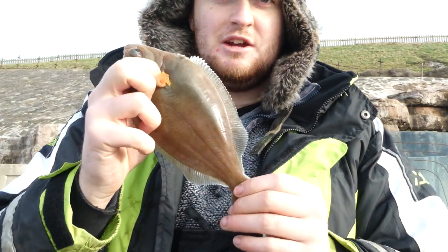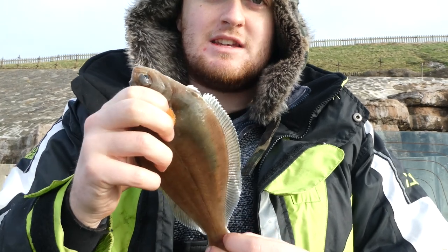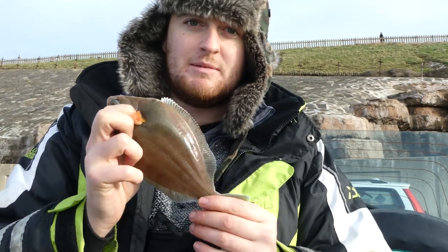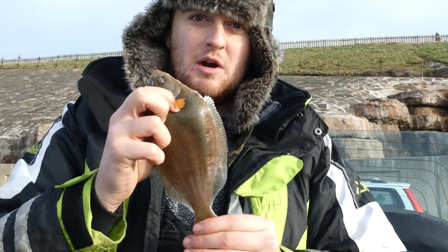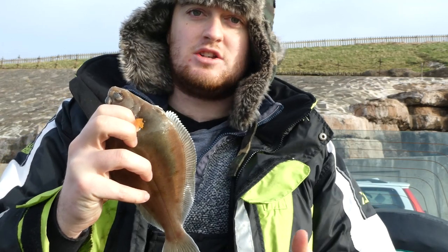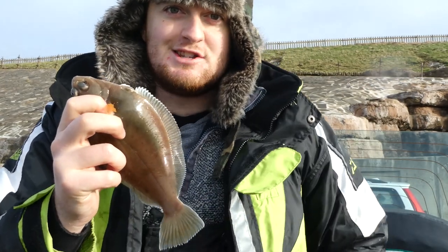And another dab there guys, number two — similar size to the last one. Very reminiscent of the last session this: we went ages and then about an hour before low tide we've started picking up dab. And I think I missed a whiting as well. Good to see — we'll keep going through these and hopefully get something else. Interestingly, both of these two have come on the far-cast rod, whereas last session they were all on the one-up one-down close in, but that's just the way it goes I guess.